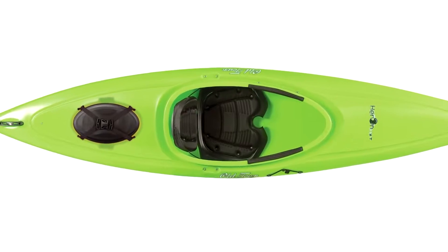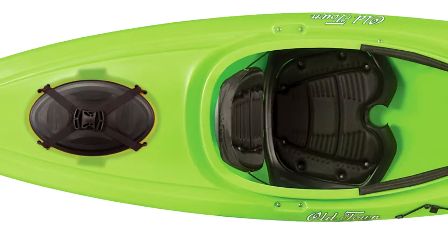Looking for more comfort and storage? You might want to check out the XT version of the Heron, which comes equipped with additional padding on the seat back and our quick seal hatch.